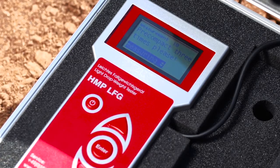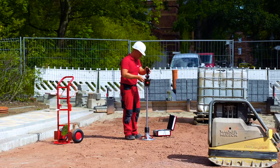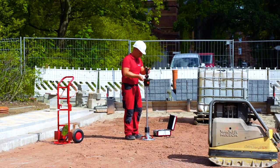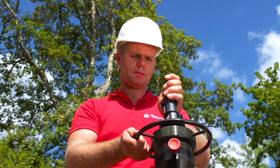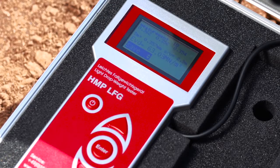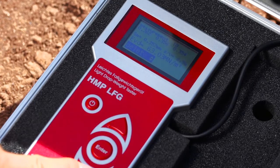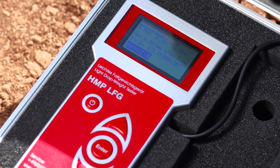Start measurement by pressing the enter key. Now carry out three impacts consecutively. The device is ready to measure as soon as you have heard the signal tone. After the third impact, the individual settlement amplitudes, the average settlement SM, the path to speed ratio and the calculated EVD value will all be displayed. You are able to save, reject or print out the test series directly — choose the corresponding option by means of the arrow keys and confirm by pressing the enter key.